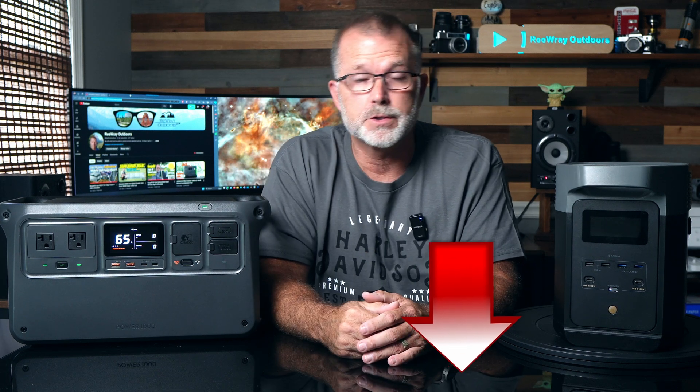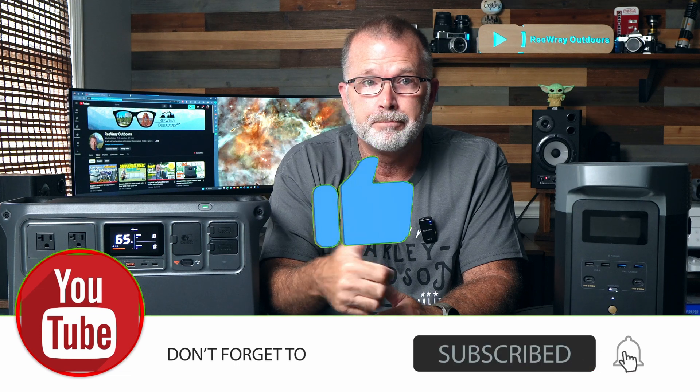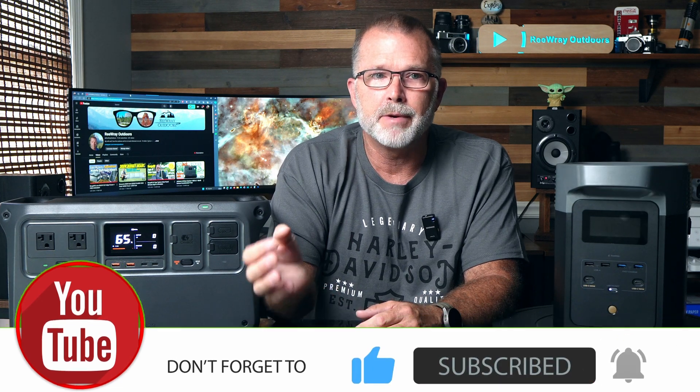That's a wrap. If I've missed anything you still have questions on, let me know in the comments and I'll do my best to answer. I'll put links to both units in the description below so you can check them out for yourself. I hope you found something helpful, and if you did, I'd appreciate it if you'd click the like button — it helps the video get a bit more visibility. Thanks for taking the time to watch, and I hope you'll join me for the next one.